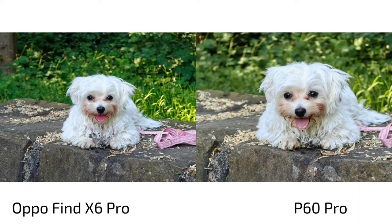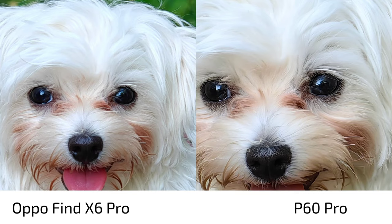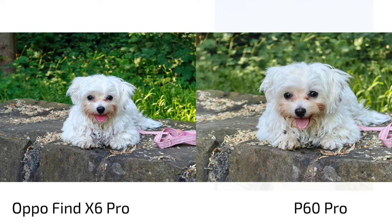For zoom shots, here's my puppy. At the native zoom — 3x versus 3.5x — the P60 Pro delivers a sharper, more lifelike image. You can see the nose and fine details that the Oppo Find X6 Pro cannot keep up with. A slightly warmer look on the P60 Pro also helps here.